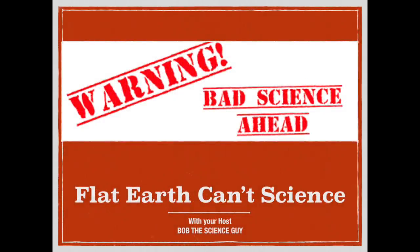Well, hello everybody and greetings from Marquette, Michigan. This is Bob the Science Guy, and we're going to take another look at D. Marble today. He is particularly proud of this 10.3-mile laser observation across Puget Sound in Washington State. Why don't we have a listen to him as he explains how he did it.